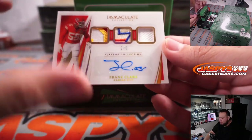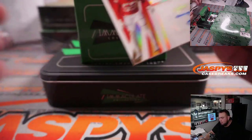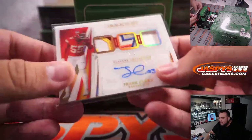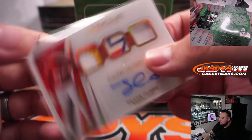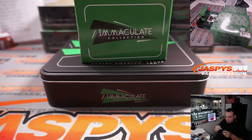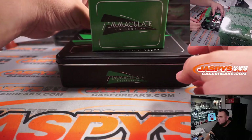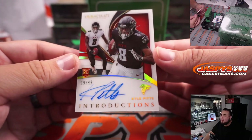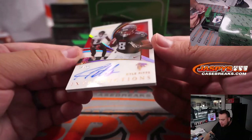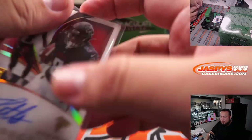We have a 2 out of 5 Frank Clark — nice 3 color patches right there. That's another RMB block for Kansas City, RMB 2, Gwyn and Matthew. Three straight RMB hits — how about that? And look at that, Kyle Pitts on-card Introductions, 39 out of 49, going to the Atlanta Falcons and Brody.